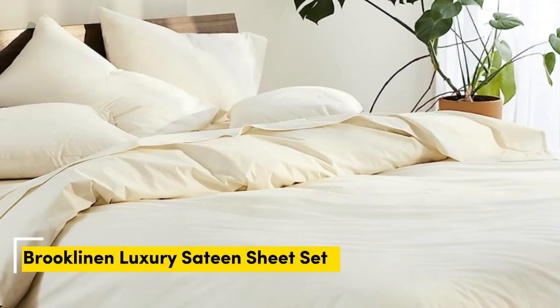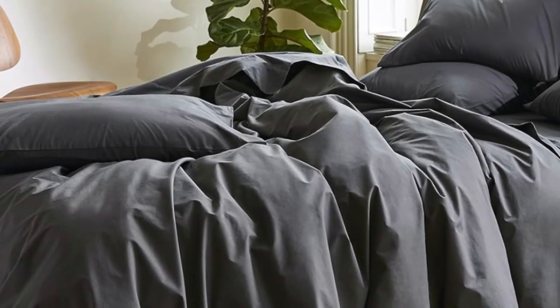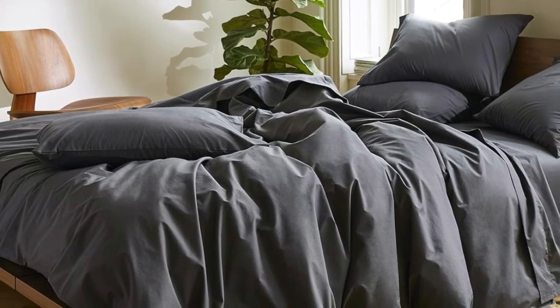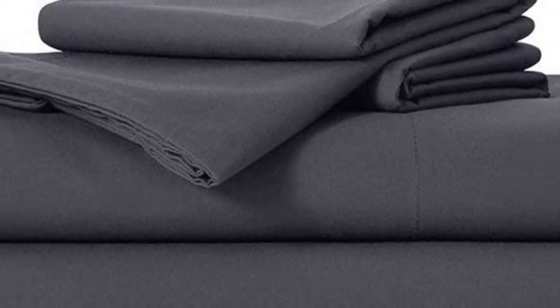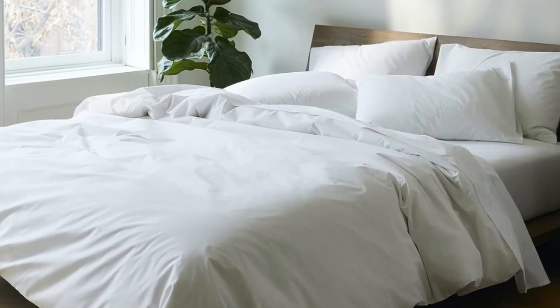Number one: sateen sheets offer a certain luxurious feel thanks to their unique cotton weave, which is tighter and less airy than percale, so better for cooler months, with a slickness to it that feels extra silky against the skin. Brooklinen's are some of our favorites of the genre for their handsome prints and quality, pill-resistant threads. Though the retailer does most of its business directly through its website, a selection of its bedding has made its way to Amazon. Don't miss out on the luxe bed sheets, which feel extra smooth and have a delicate sheen to them. The Brooklinen website offers a wider selection of prints and colors, but if you need the brand's bedding ASAP, you can express ship them from Amazon.